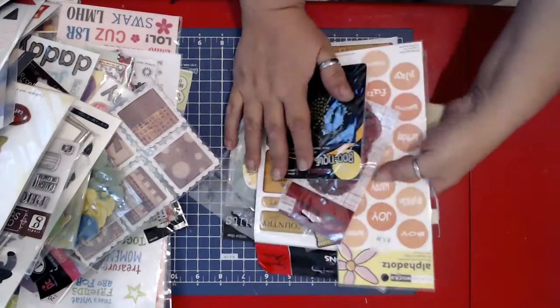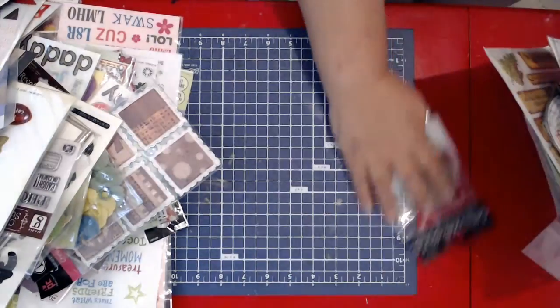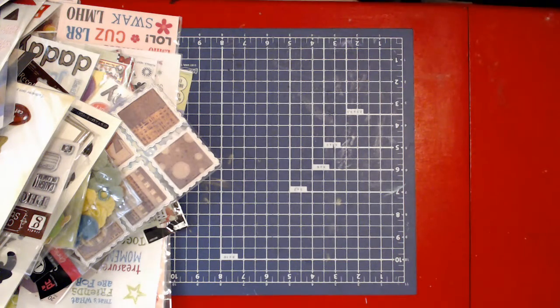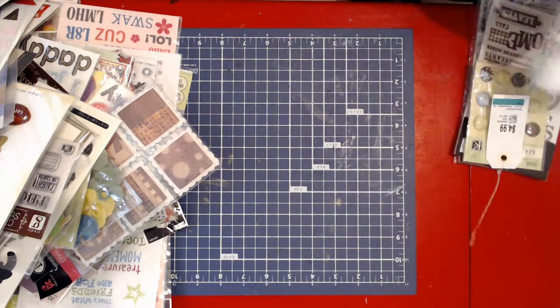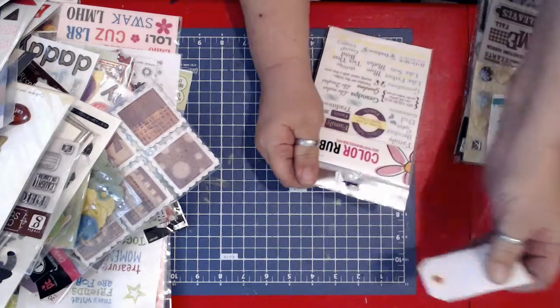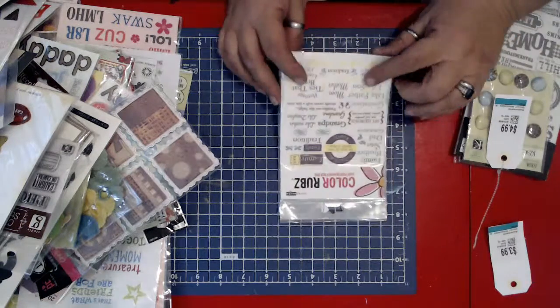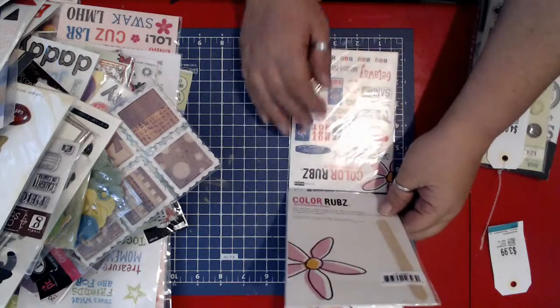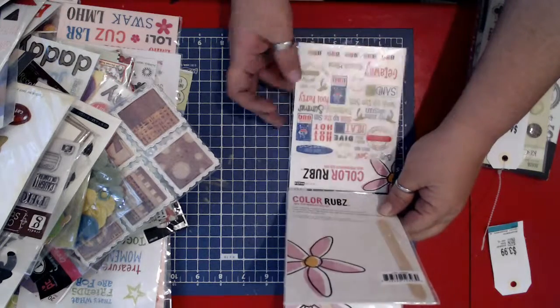We are quickly running out of room here. So the next thing I got were these, $3.99, $1.99 to me. These are color rubs. I got family ones here. This one looks like Christmas, Christmas, and summer.